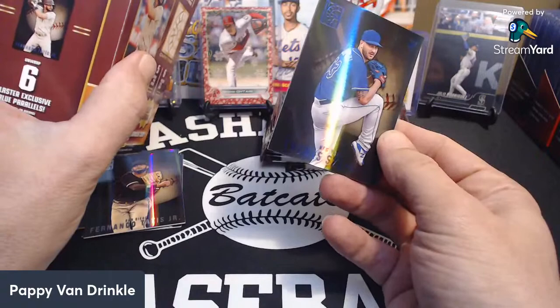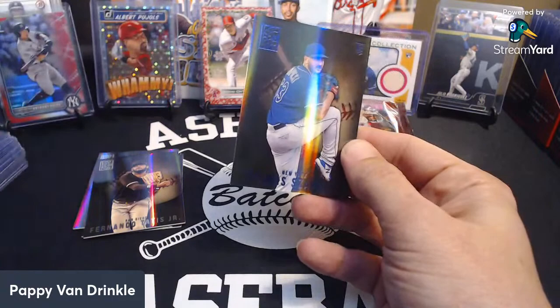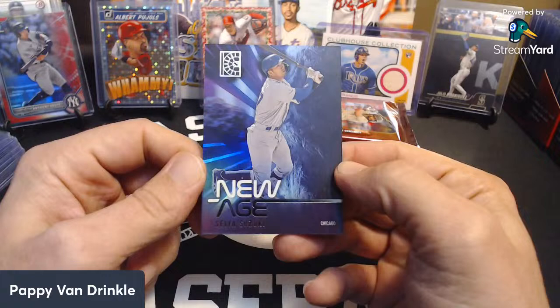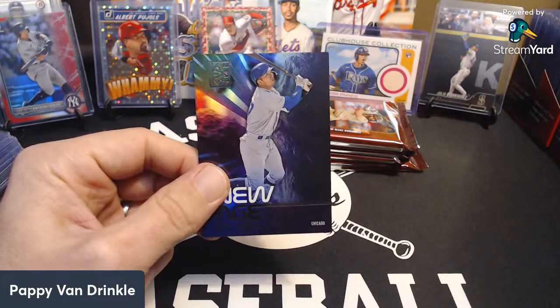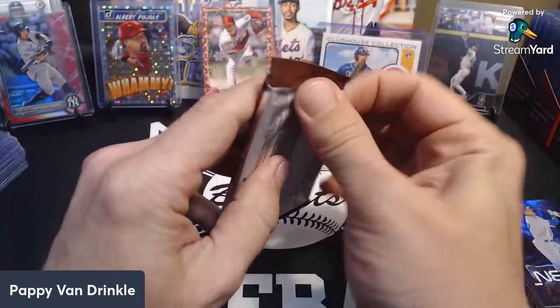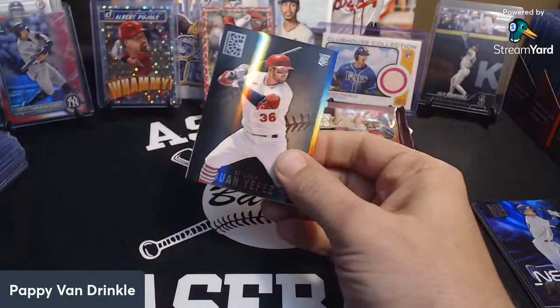One autograph in MIM — blaster exclusive rookie materials insert — and six exclusive blues. So we are going to get some blue parallels out of these. There's a Puckett. Oh, that's pretty sharp, I like that. A Suzuki New Age — that's pretty cool. Gold Payne and a base J-Rod. Relic was nothing to write home about. The autograph and relic checklist looked pretty extensive, so that's the expectation.